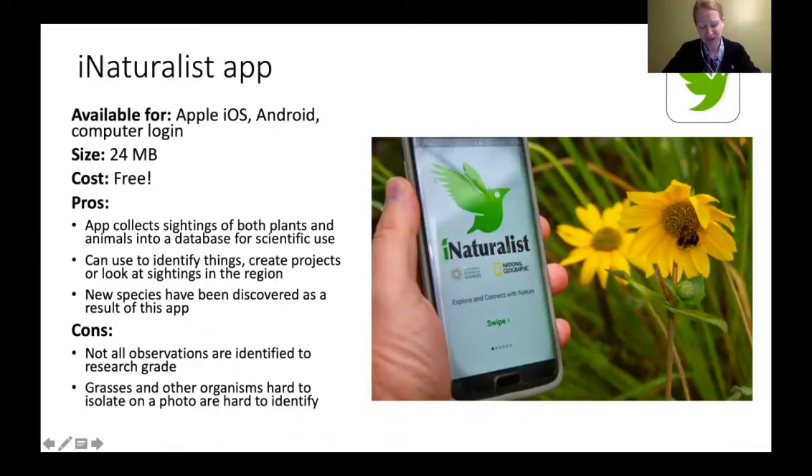iNaturalist is probably one of my favorite apps. It's another free app — instead of inputting information you see, you take a picture and it identifies things. The other great thing is that it helps scientists: if you take a picture, a scientist can figure out if that plant's distribution has spread. There have even been new species discovered as a result of this app. That's one of the reasons I really love it.